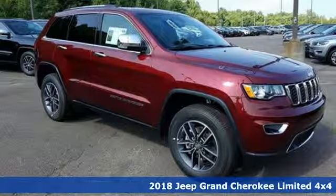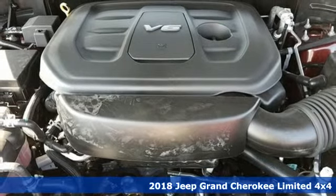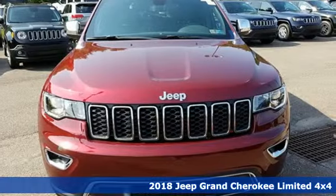Here's a new 2018 Jeep Grand Cherokee. Journey anywhere in a Jeep. It's equipped for all your driving needs and wants.